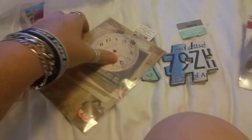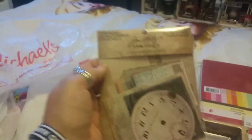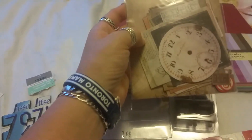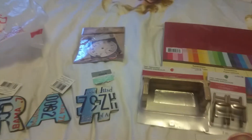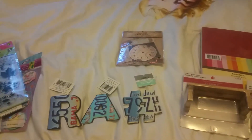I also got one of these ephemera packs — this is the Thrift Shop one by Tim Holtz Ideaology. You get 54 pieces inside and this was regular $8. I used my 50% off coupon so I only spent four dollars, which is pretty good considering it's Tim Holtz. That's everything I got in my Michaels and dollar store haul. Thanks so much for joining me — until next time!